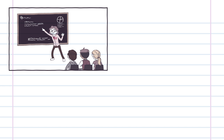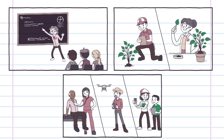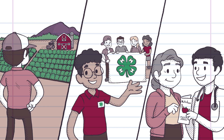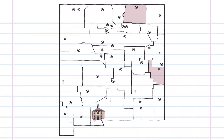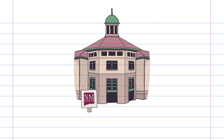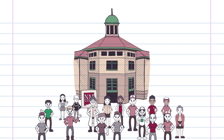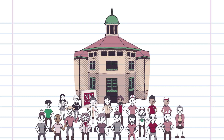The three missions of instruction, research, and Extension at land-grant universities make them special. Our Extension agents and specialists see the incredible impact they have on communities, and they believe strongly in the mission of Extension. And because New Mexico State University is the state's largest land-grant institution, we are in every county, serving every community. Every New Mexican is a part of NMSU, and Extension serves every New Mexican by putting knowledge to work.